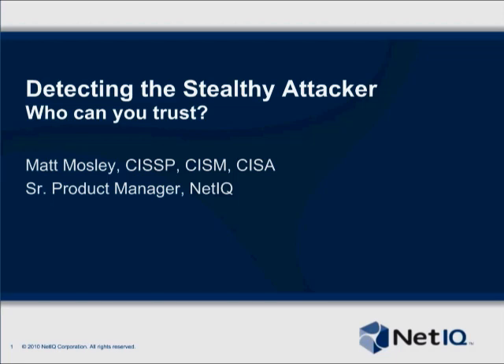Matt has more than 15 years of experience in engineering, consulting, and management positions with technology companies. He is a founding member of the ISP Security Consortium, holds several certificates, and is a frequent speaker at security conferences.